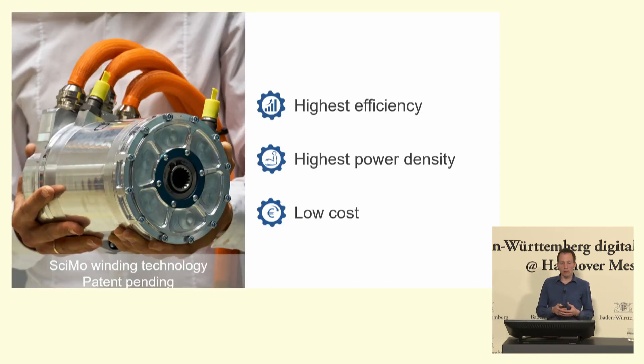SIMO developed a unique patent-pending winding technology that significantly increases power density, significantly increases efficiency, and — since we use the same materials as all other serious motor manufacturers — we can significantly reduce the amount of material and therefore also reduce material costs.